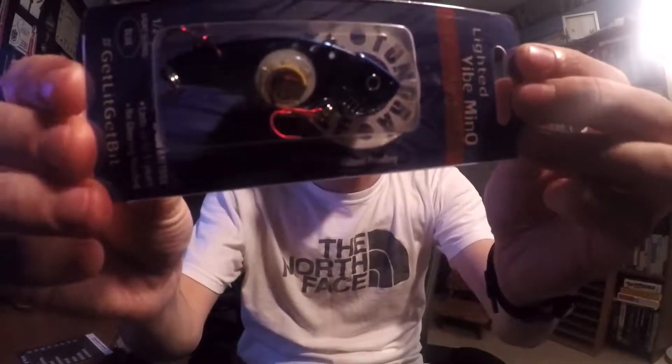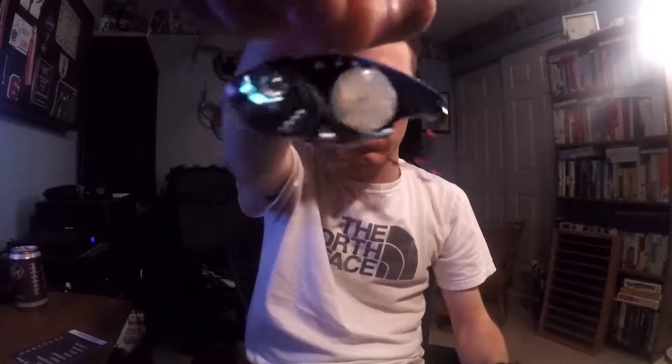Up next is the Tundra Tackle Co. Lighted Vibe Minnow. This one is the one I'm a little curious about. It's a blade bait, but it supposedly lights up when it's in water. It is half an ounce and the battery lasts five years. Let's go ahead and strip it open. It's a chrome blue back, which if you guys have been around here long enough, you know I like. Pretty heavy little bait. Not sure how I'm going to like the lighting, but hey — pretty cool little bait.